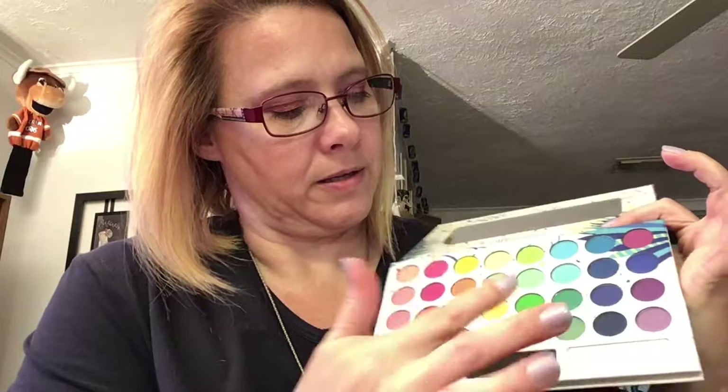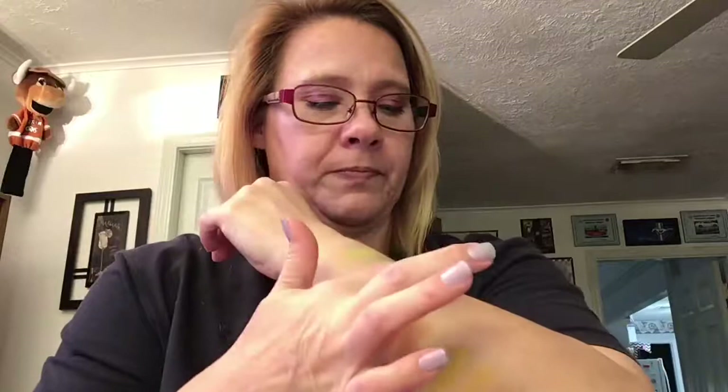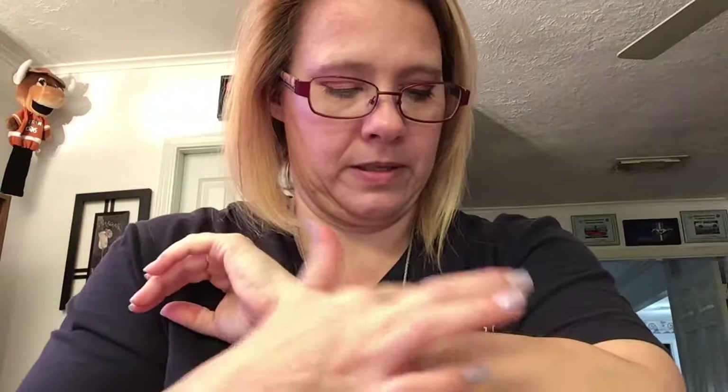Down here is the army green — shimmer army green. Not very dark but it's still pretty. It's really shimmery. And now coming up into the blues.